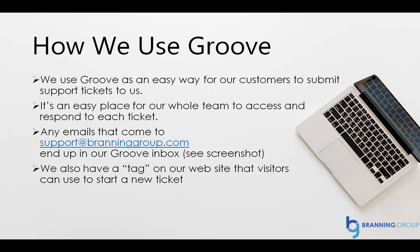We also have a tag on our website that visitors can use to start a new ticket. It shows up at the very bottom right — it says 'Contact Us.' They click it and it starts a Groove ticket.